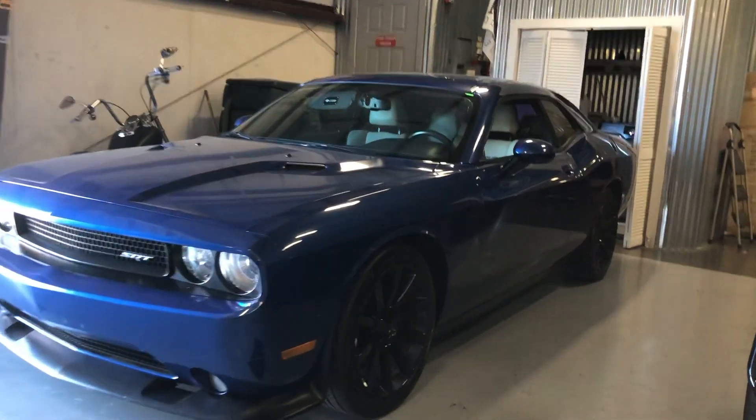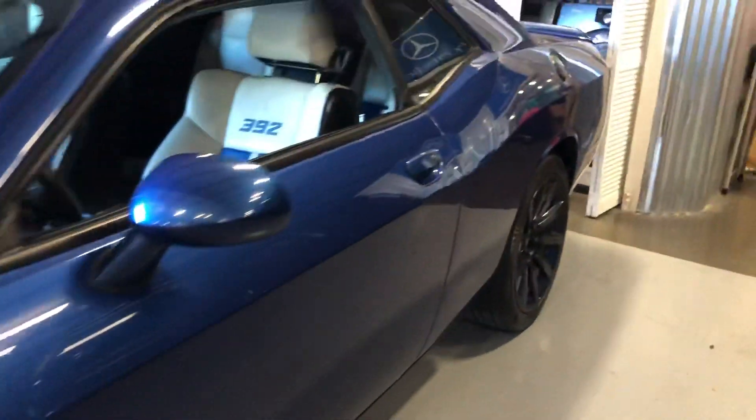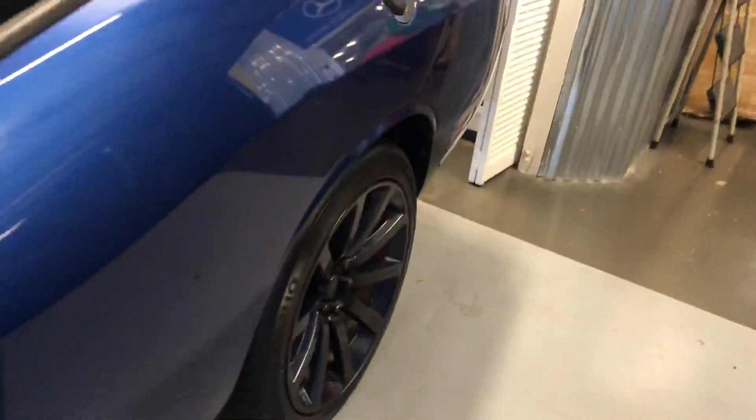Hey Bernard, this is Vance Painter here over at World Class Cars. I just wanted to give you a quick walk around this beautiful 392 that we have available here.